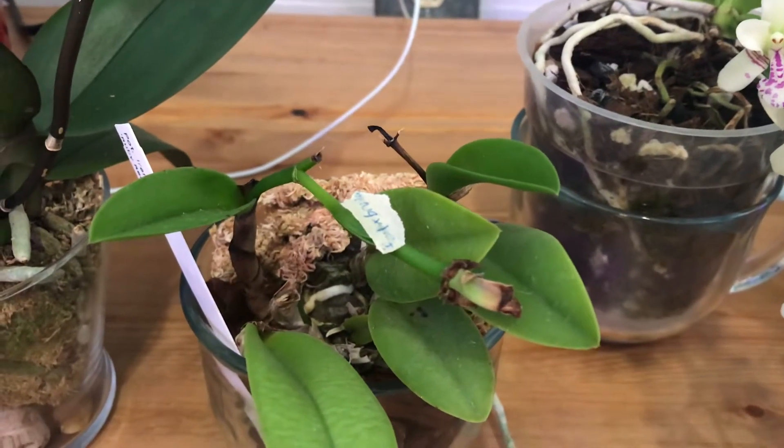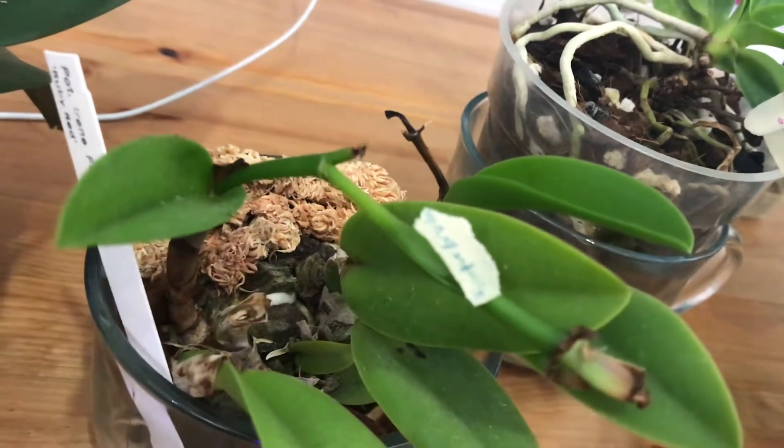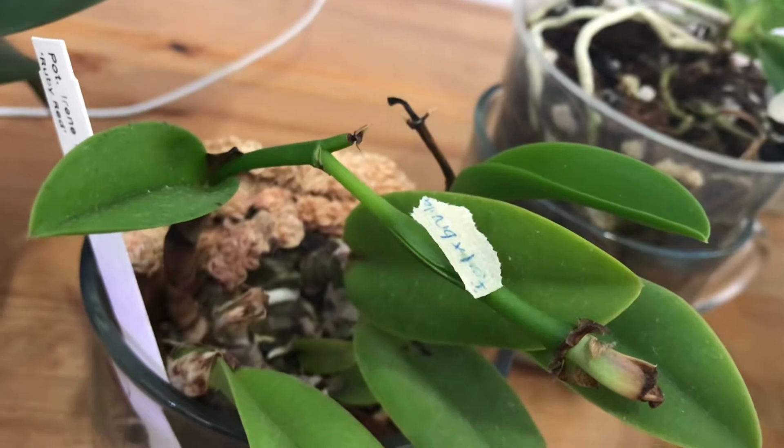The red mini Cattleya crossed with Rasabola Little Stars — as you can see, there's a seed pod on that one.